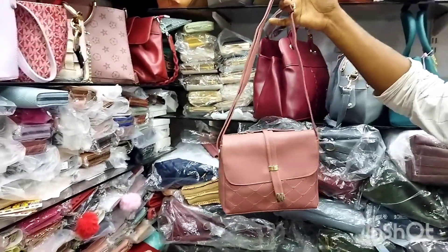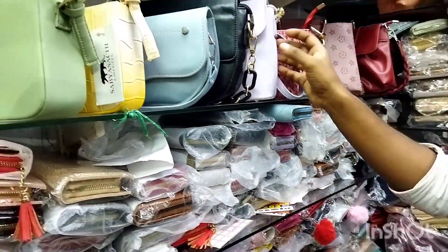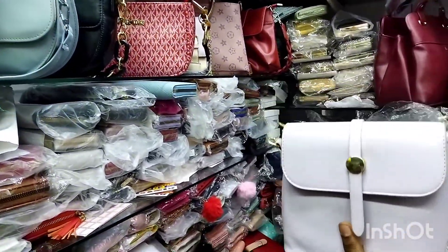This is the high-end range. These are the important, high-end items available here.